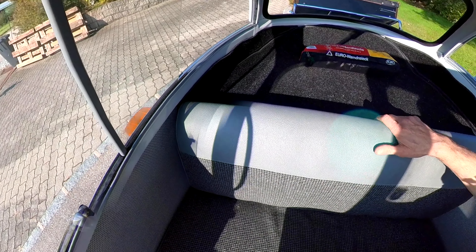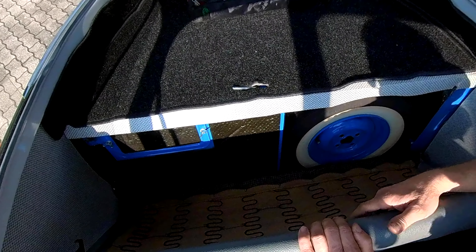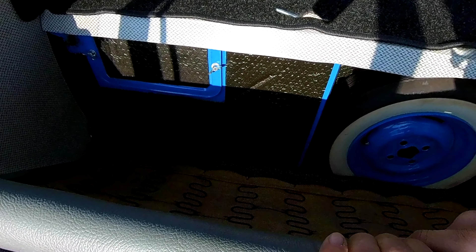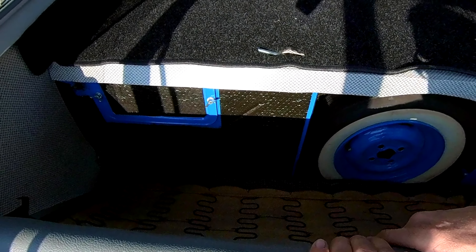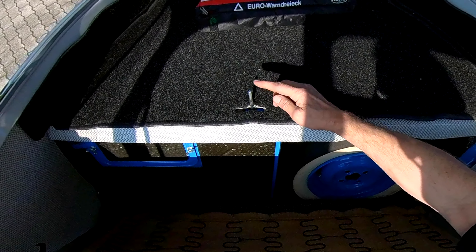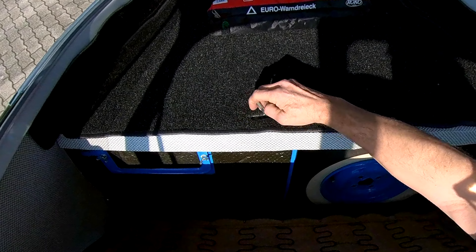Der Innenraum, den ihr seht, ist relativ schlicht gestaltet, hat aber trotzdem ein paar gute Facetten. Wenn man die Rückwand nach vorne klappt, ist hinten das Reserverad versteckt – man hat noch eine Reservemontageöffnung für die Zündkerze. Hinten ist die Hutablage, und hier ist der Benzinhahn versteckt: geradeaus geschlossen, Normalbetrieb, Reservebetrieb.